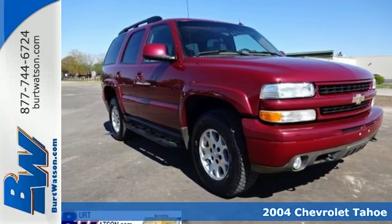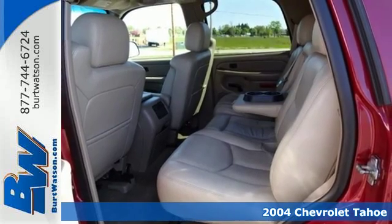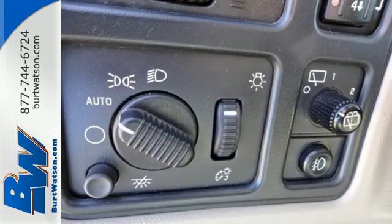It's a 2004 Chevrolet Tahoe. Features include four-wheel anti-lock disc brakes, a potent Chevrolet V8 engine, and four-speed automatic transmission with overdrive.